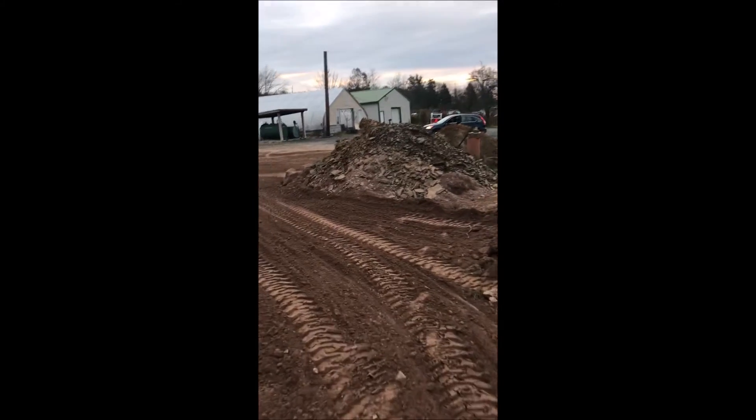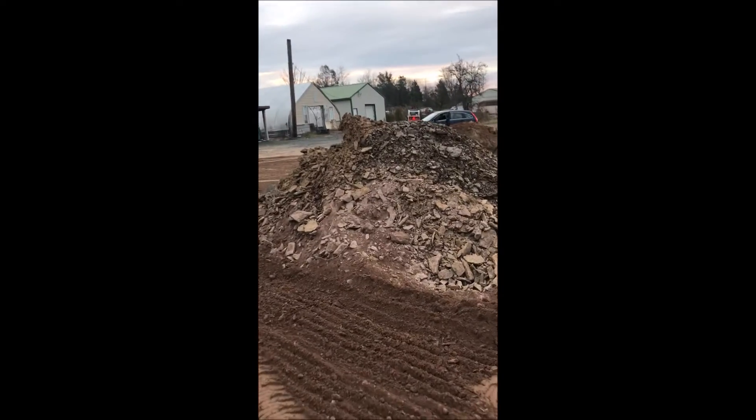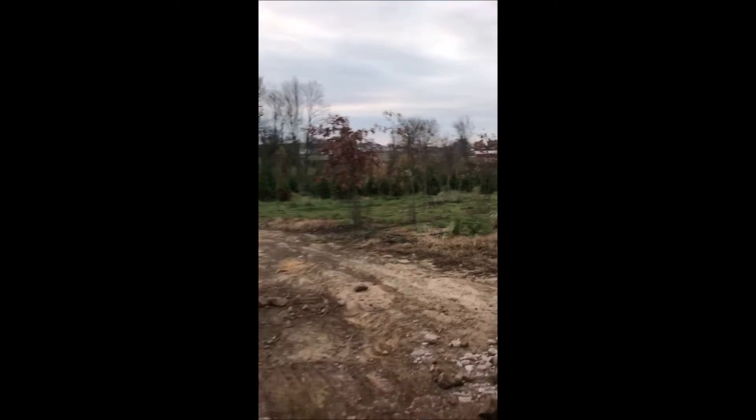We end up with a lot of stone and rock that we can't use as well as the dirt. So what we do is we let customers come and pick up free rocks and dirt and stones so that they can use it for landscaping purposes. Or if you need clean fill, we have it.